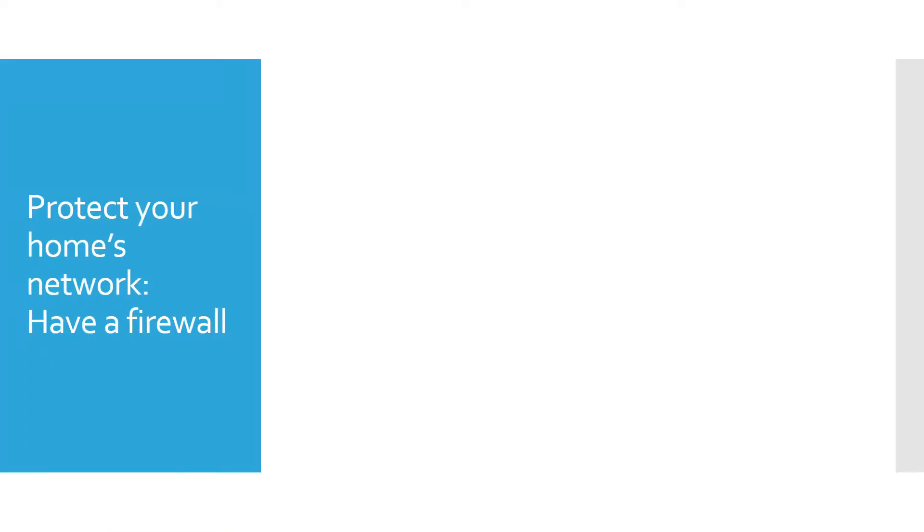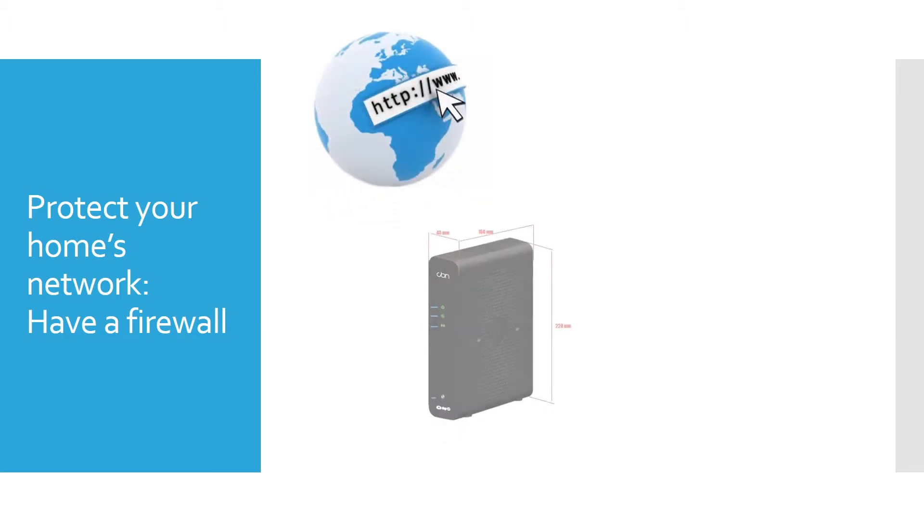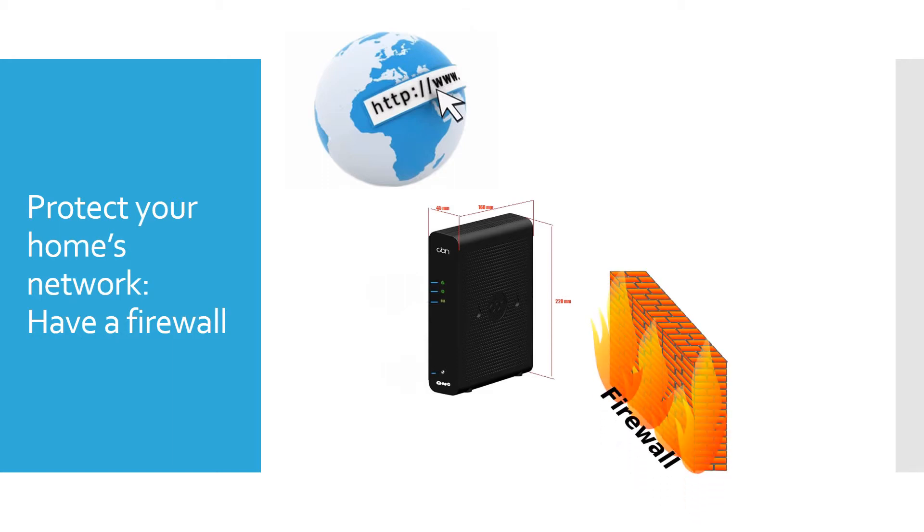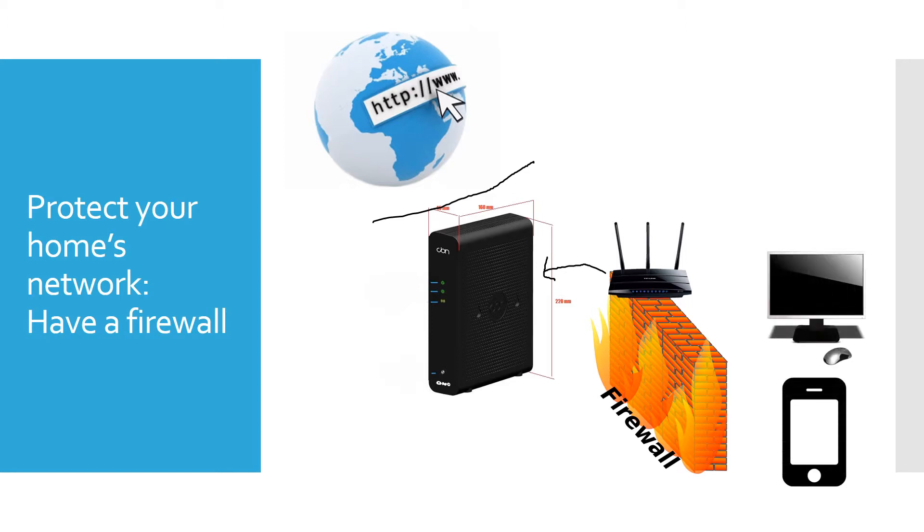Let's talk about how the typical home is set up. You have the internet, then you have a modem — usually a high-speed modem. Sometimes modems combine a firewall into the modem, and there's a bit of a firewall from your internet company too. But we're really talking about a firewall on your side of things. Mine plugs in to the modem. Your firewall might be combined with your wireless or network router, but you always want to have that firewall in there.